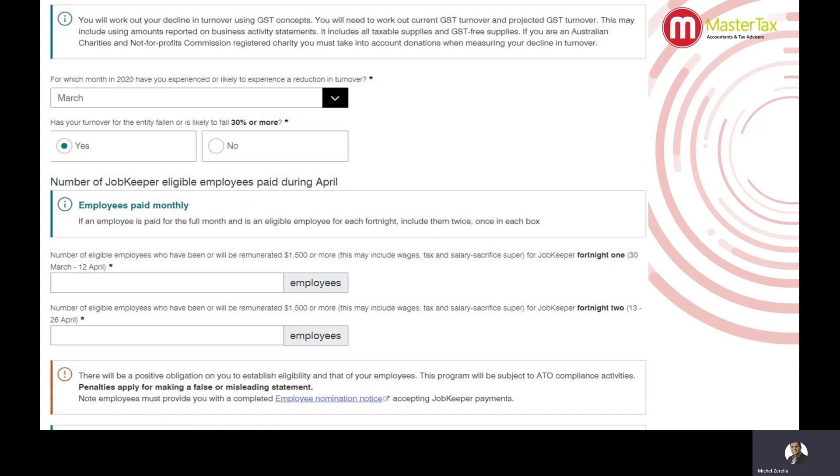Once you do have a portal, you can access your JobKeeper enrolment through it — and it looks a little bit like what you see on the screen now. The first stage asks you which month you've experienced a reduction in turnover, with options available right now of March or April, and whether it's fallen by 30% or more. Down further, it simply asks you how many eligible employees you'll be claiming the JobKeeper for the first fortnight in April and how many for the second fortnight in April. Pretty straightforward so far.